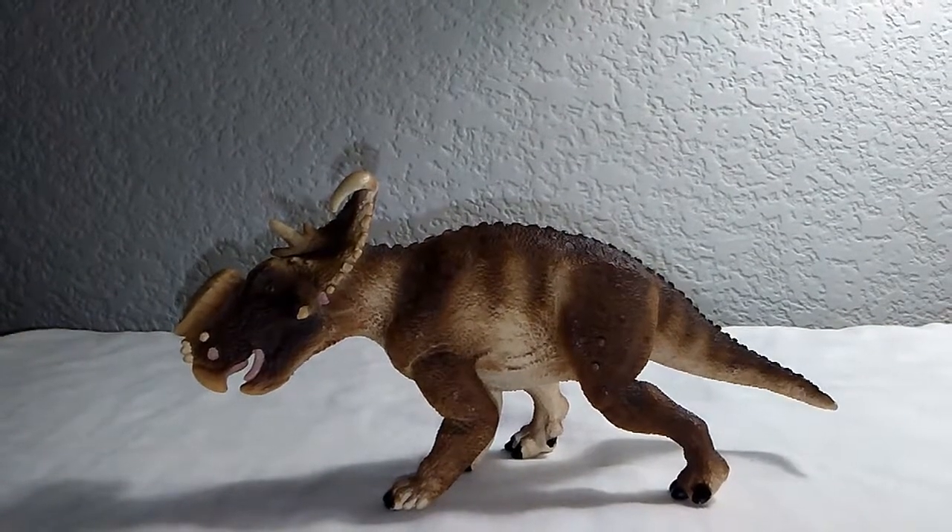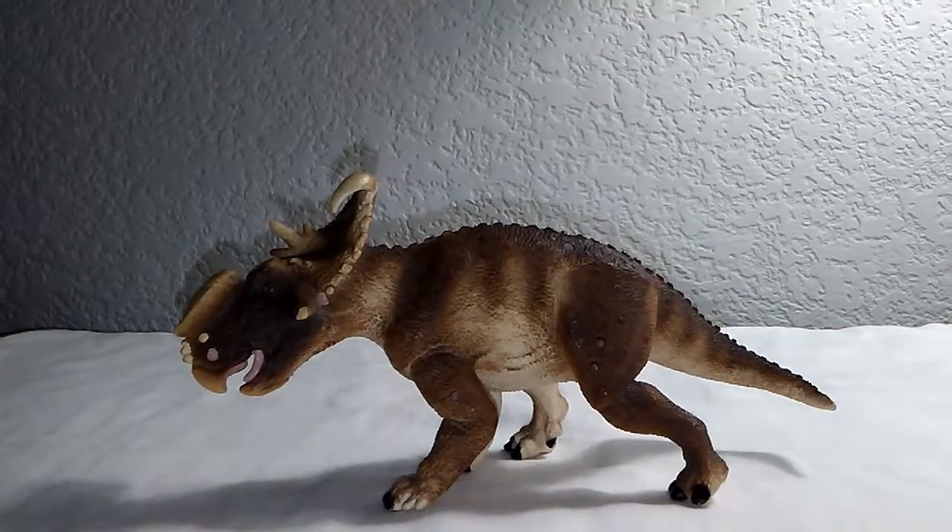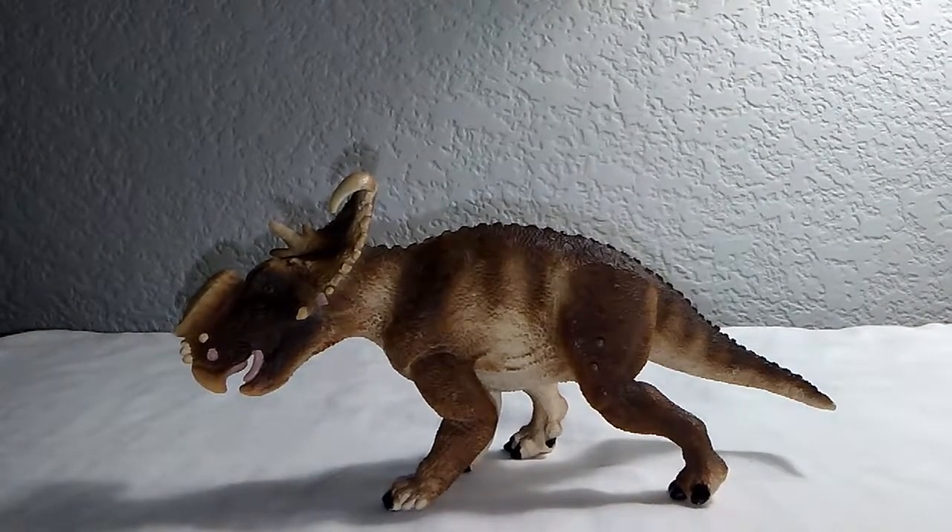Hey everyone, this is Diplo Stagg here with another review, and today we're going to be looking at the Safari LTD Pachyrhinosaurus.